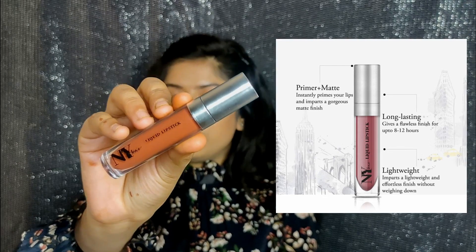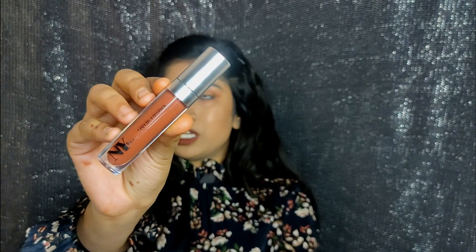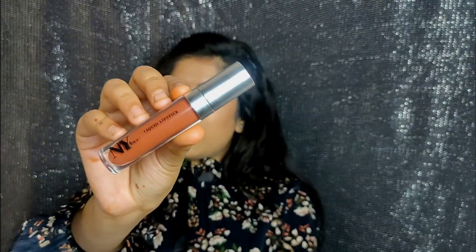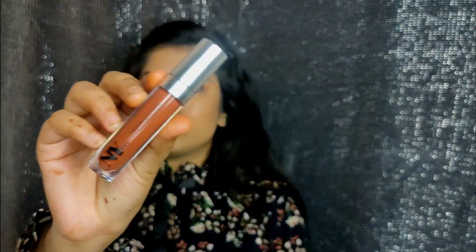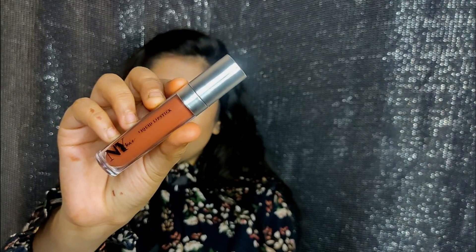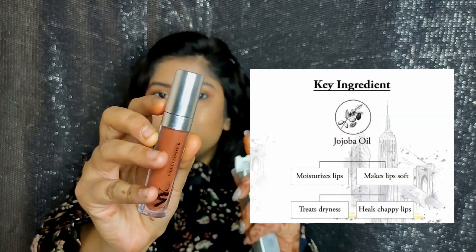This is how the outer packaging looks — very, very cute. I love the packaging of this lipstick. Although NYB's other lipsticks don't have anything too fancy in terms of packaging, except for the NYB Argan collection and the NYB X Shakti collection. This is how the bottle looks — it has a silver cap.